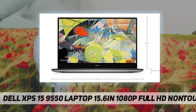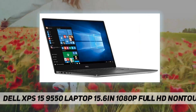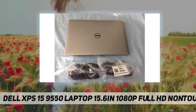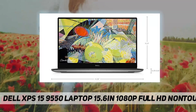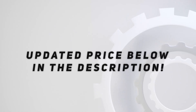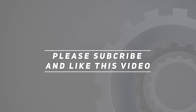Intel Core i7-6700HQ with Turbo Boost up to 3.5 GHz, 15.6 inch FHD 1920x1080 Infinity Edge, 16 gigabytes 2133 MHz DDR4, 512 gigabytes PCIe SSD, NVIDIA GeForce GTX 960M 2 gigabytes GDDR5, Windows 10. Check out the video description for the updated price. Thank you for watching this video — please subscribe and hit the like button.